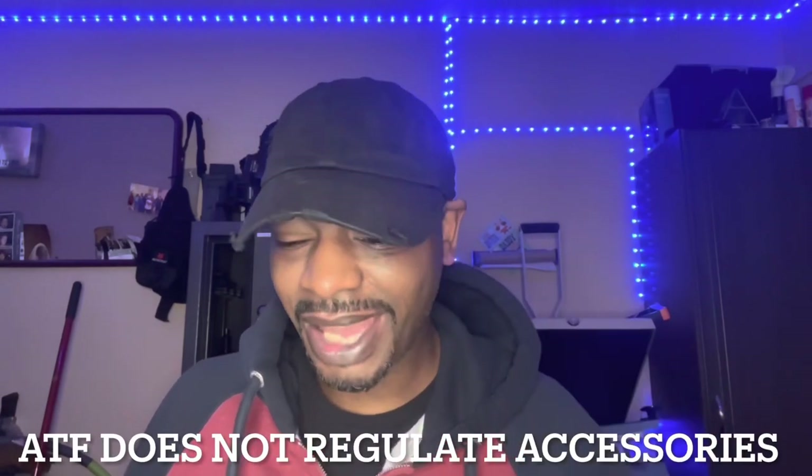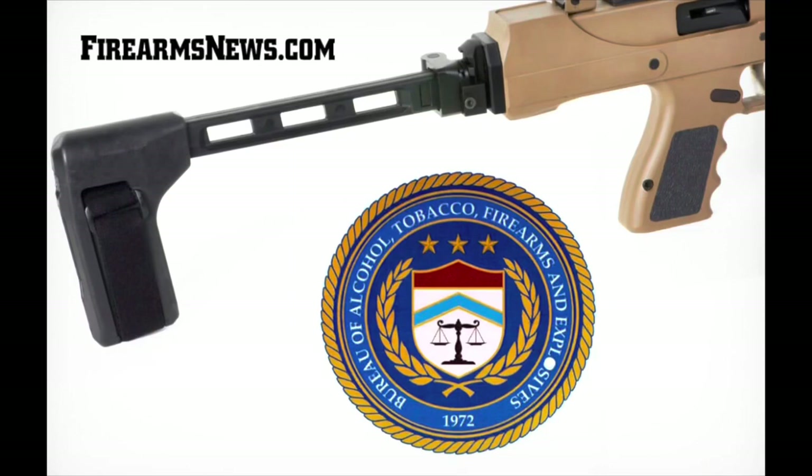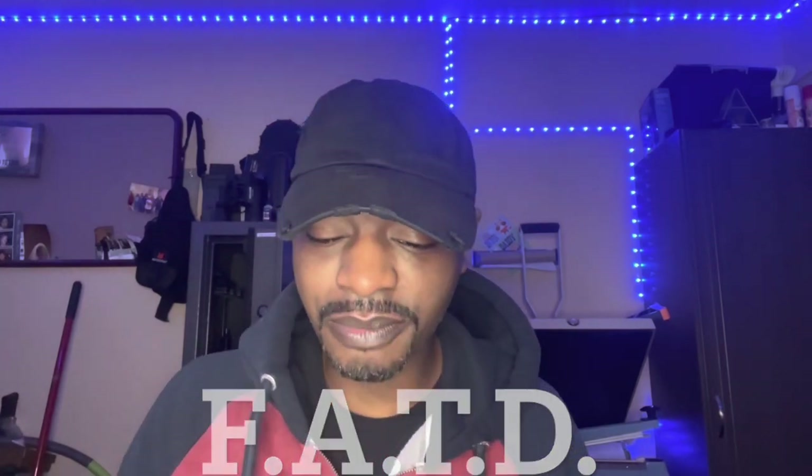Does the ATF have a list of specific braces that classify a pistol as a short-barrel rifle? The answer is no. ATF regulates firearms under the Gun Control Act of 1968 and the National Firearms Act, and therefore does not regulate accessories such as stabilizing braces. For a determination on whether your brace makes a pistol an SBR, any firearm equipped with a stabilizing brace may be submitted to the ATF's Firearm and Ammunition Technology Division for classification.